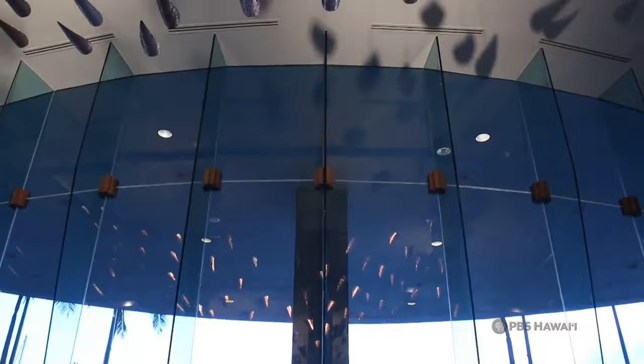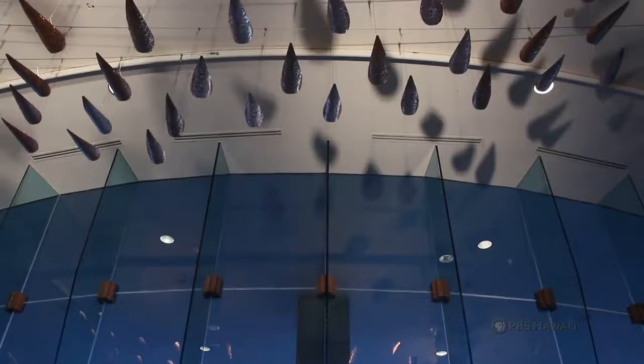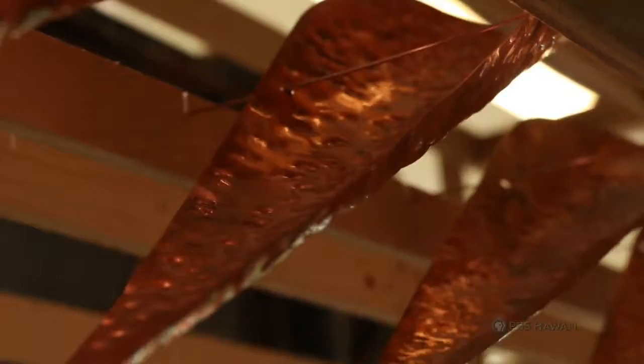I had a dream one evening, and it was about the reflection of the sun on the surface of the water. So I kind of took those elements, as well as the muliwai and the little ripples that it makes.